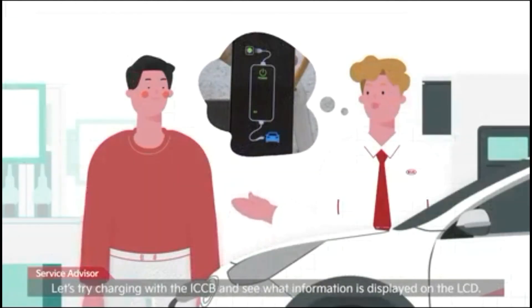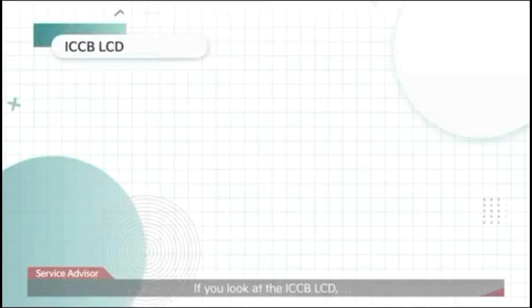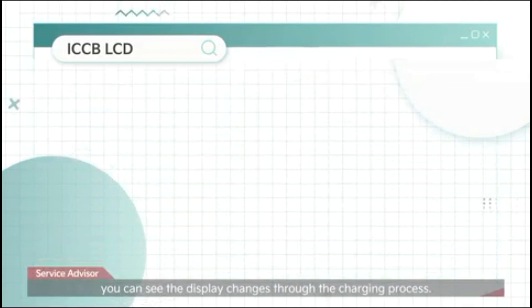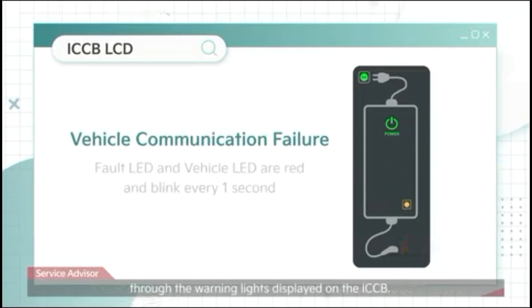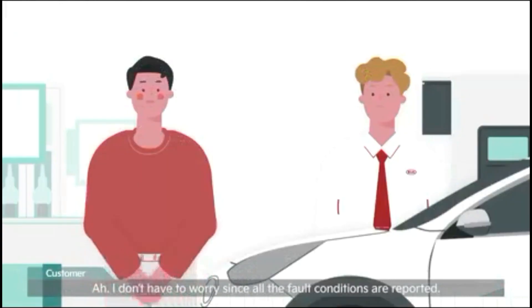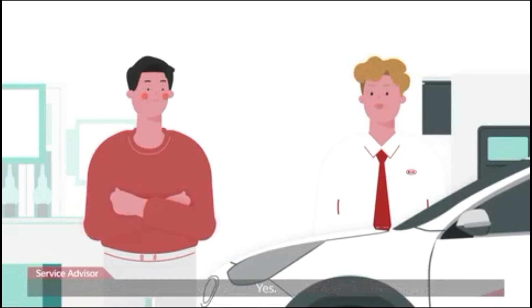If you look at the ICCB LCD, you can see the display changes through the charging process. You can also check if the ICCB itself, the vehicle, or the outlet has a problem through the warning lights displayed on the ICCB. It looks like the car was charged sufficiently during the explanation.